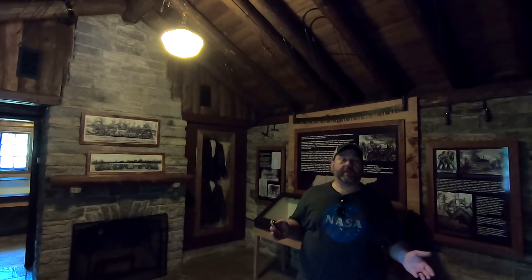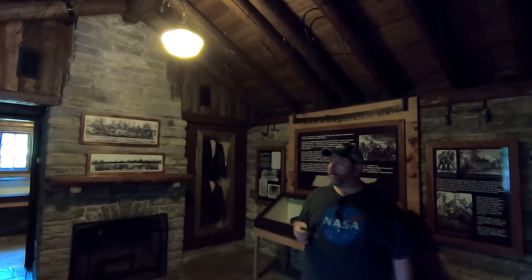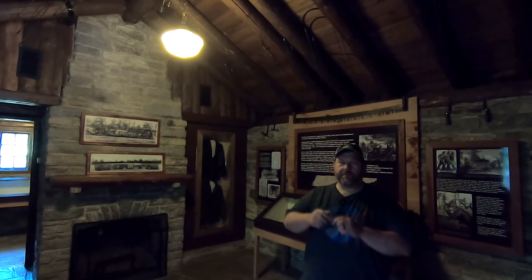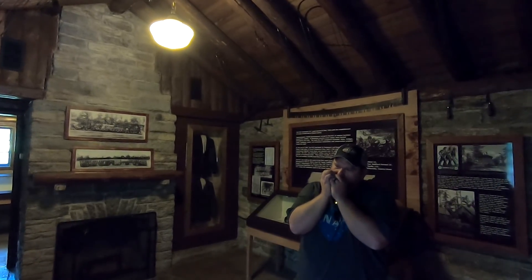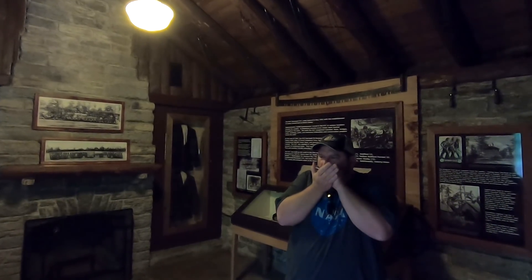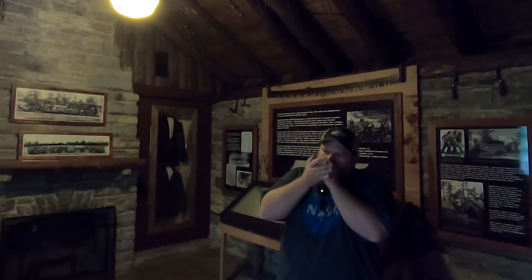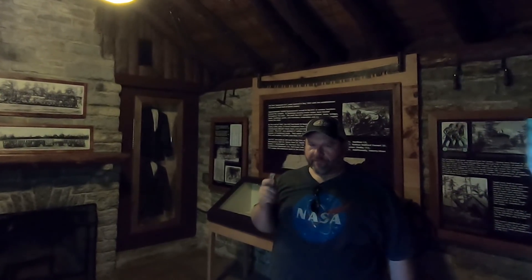Not only is this place cool because it's an old CCC Museum, but listen to the acoustics in here — the sound is wonderful, and these old stone walls would be a great place to play a tune. Oh yeah, this is a sweet room for harmonica.